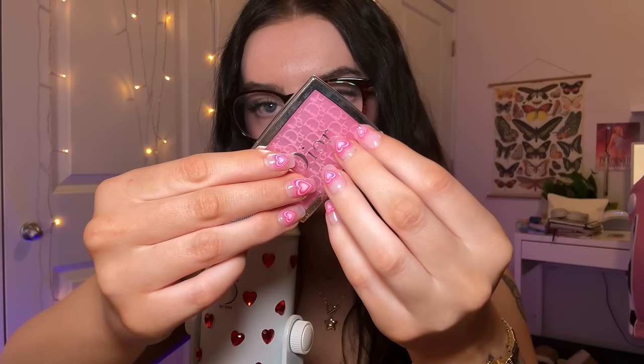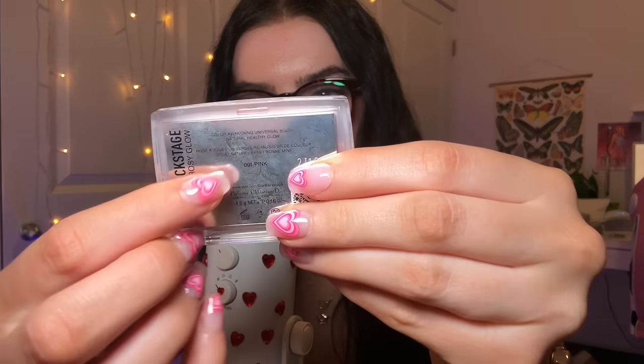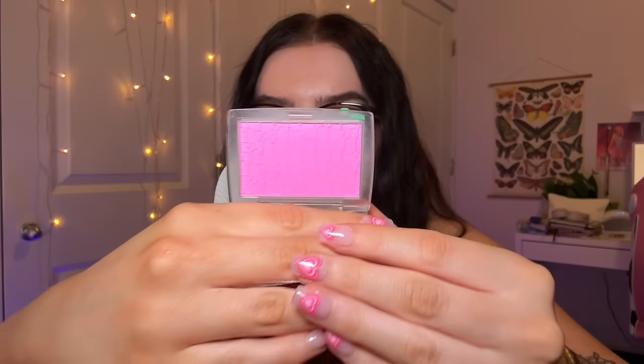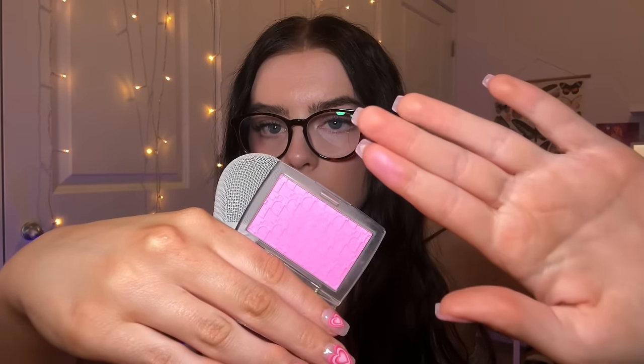Next is my Dior blush — the Dior Rosy Glow backstage blush in Pink. It matches my nails. This blush is ridiculously expensive — no one needs to spend this much money on a blush. But I do love it and I do use it all the time. Do I think you should go out and buy this? No. Am I glad I bought it? Yes. It's just a gorgeous, buildable hot pink — a nice pastel pink.